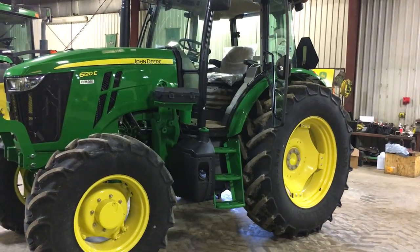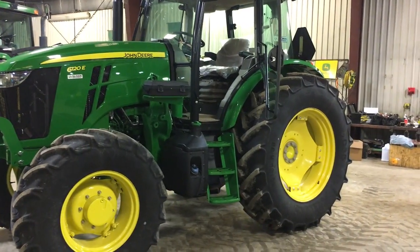Hi, this is Ryan with Sloan Implement. Today we're going to talk about a new series of tractors from John Deere, the 6E.